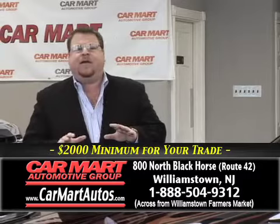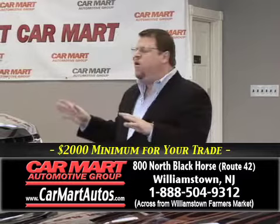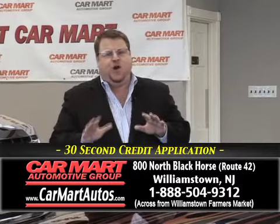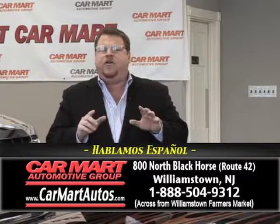With a full service department, a beautiful 10-car indoor showroom, and the best warranties and guarantees in the business, Car Mart is the only place to consider when buying a pre-owned vehicle. Sit back, but don't relax — get ready to drive down to Car Mart at 800 North Black Horse Pike, Williamstown, New Jersey.